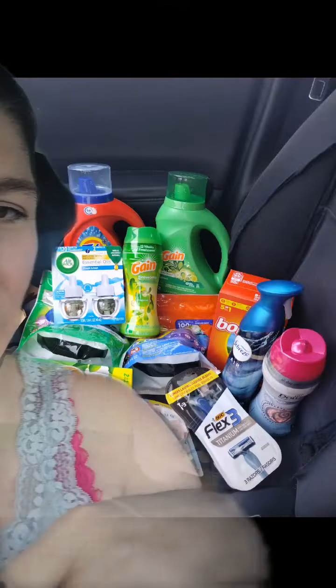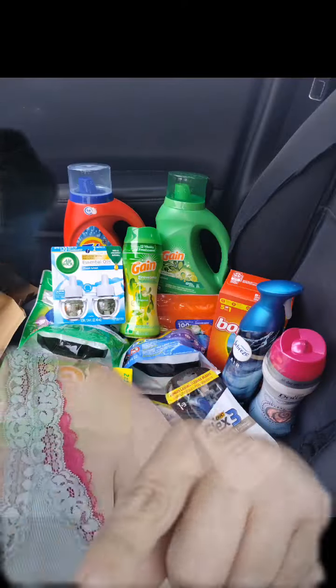So our grand total for $85.18 in items was just $15.18 out of pocket between two transactions, and that $9 Walgreens cash back to roll into a future transaction. I would call that a win! Any questions, let me know in the comments. Until then, go get it!